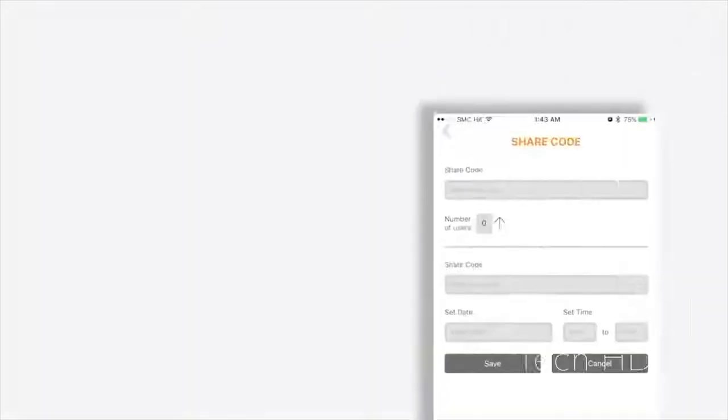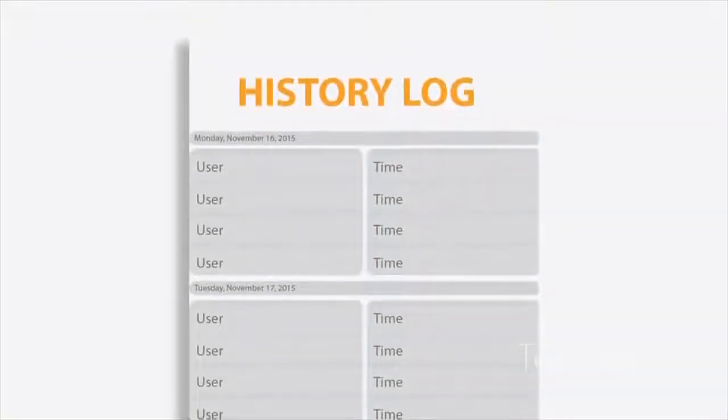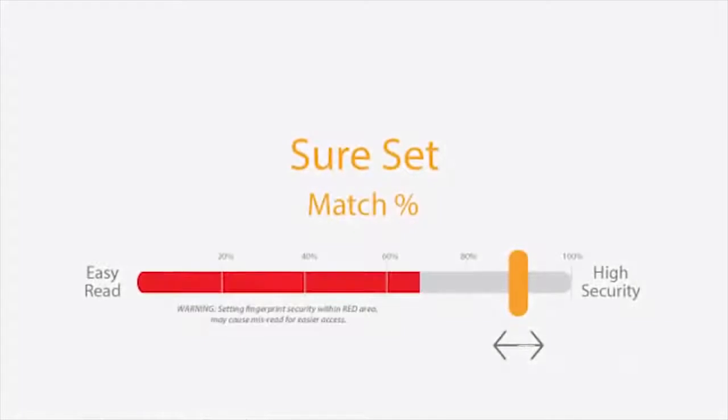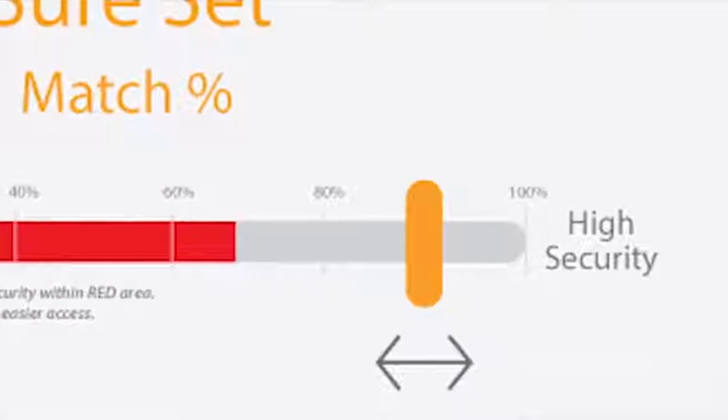The app has access control allowing you to give limited-use share codes or time-controlled access, and provides time-stamped tracking of the last 200 openings. The app solves the industry-wide biometric fingerprint reader problems, allowing you to adjust the sensitivity and security level of the fingerprint reader to ensure a good read every time.